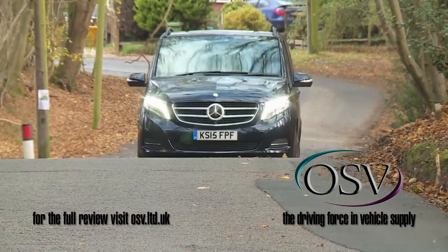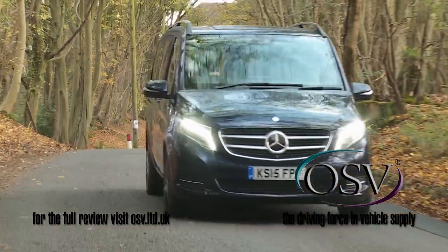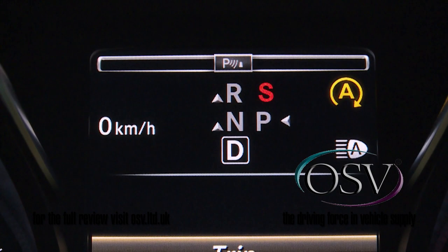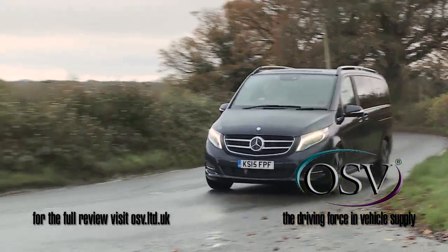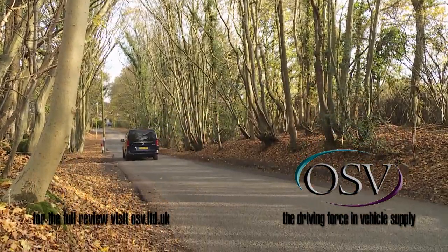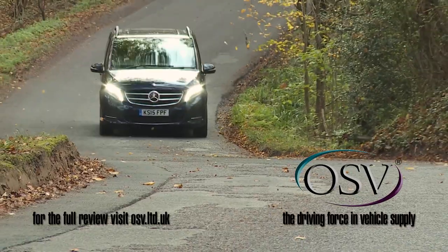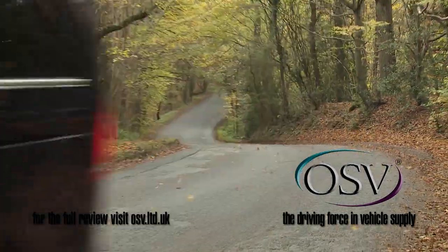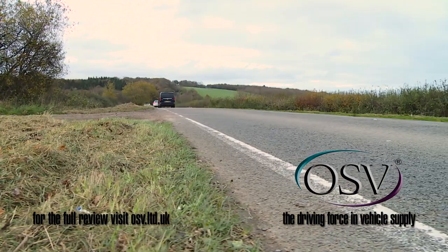Mercedes has tried hard to improve the ride and handling package its biggest people carrier can offer. Hence the standard Agility Select system that allows you to tweak throttle response, gear change timings, and feedback from the direct steer speed-sensitive steering. Plus there is Agility Control adaptive suspension, able to tweak the damping to suit the road conditions. Ultimately all these efforts aren't really enough to make the dynamic experience rewarding, but the overall compromise is decently impressive by the moderate standards of the super-sized MPV class.